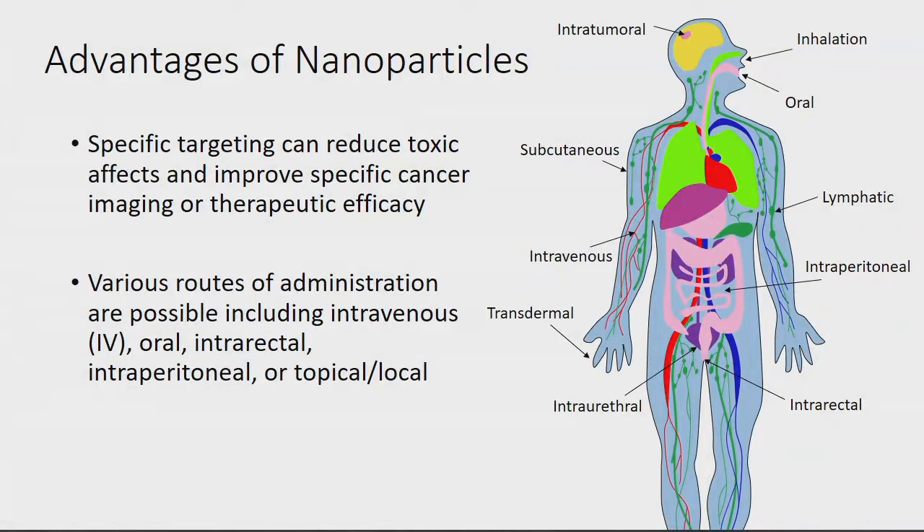The FDA doesn't like nanoparticles because they have a bad reputation for systemic toxicity or prolonged retention in certain organs. Your immune system identifies nanoparticles as foreign, clears them from the blood, and breaks them down in the liver and spleen. Some nanoparticles are biodegradable, some are not. The FDA doesn't like non-biodegradable nanoparticles because they can sit in the liver and spleen for prolonged periods. How can we create an imaging strategy that gets around that? Sometimes it means topically or locally administering them to specific areas of interest.